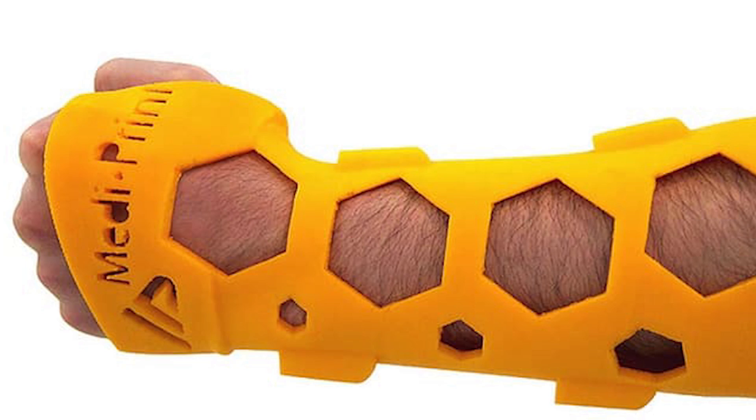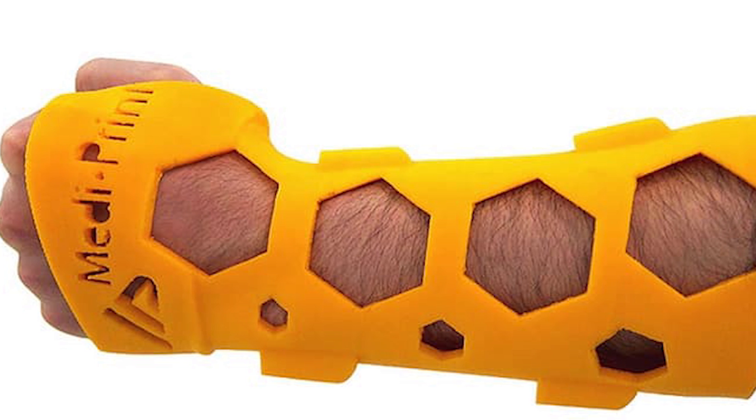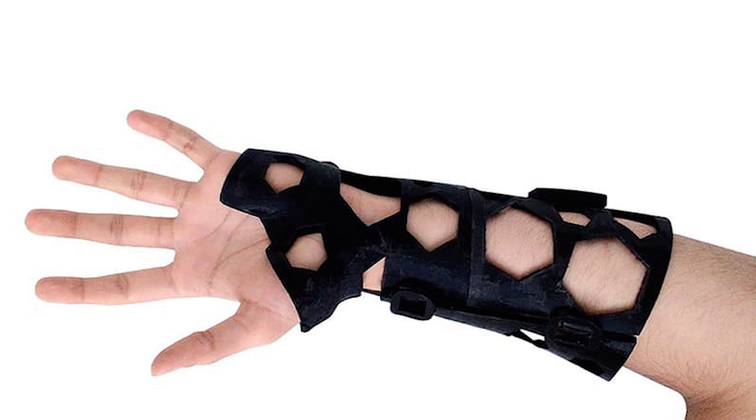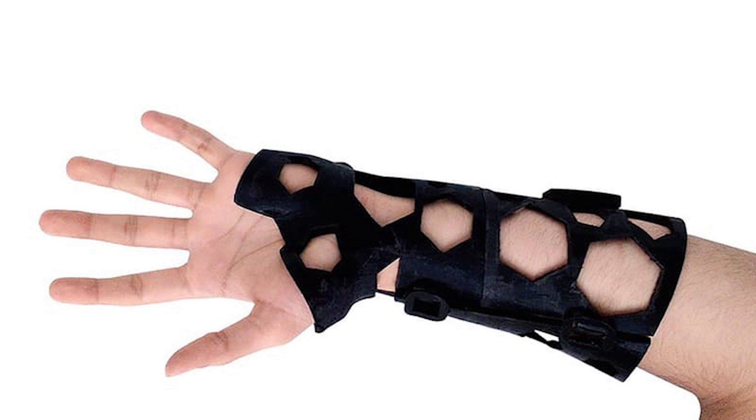3D Printed Cast: Mexican startup Mediprint has created the NovaCast, which hopes to replace how we treat broken bones. These colorful casts are waterproof, x-ray compatible, don't absorb sweat, and allow for airflow and skin access for those pesky itches.